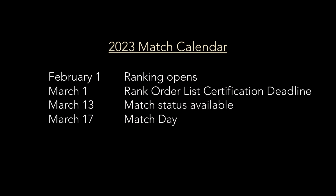Here's the 2023 match calendar: starting February 1st, applicants can submit their rank order lists, and they have to finish by March 1st. On March 1st, the site closes — you must submit and certify your rank order list. Then nothing happens until March 13th, almost two weeks later, when you find out whether you matched or didn't match.